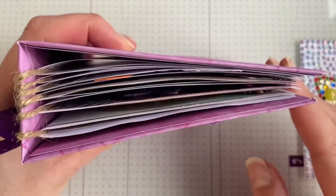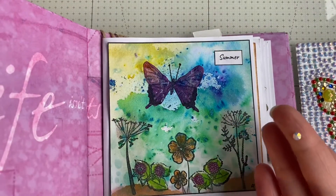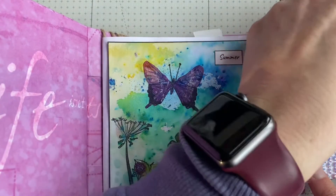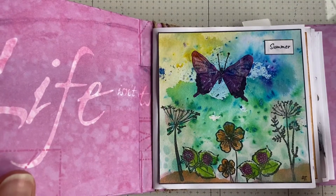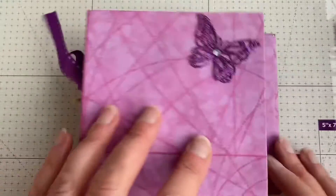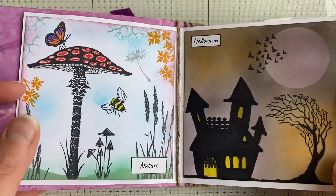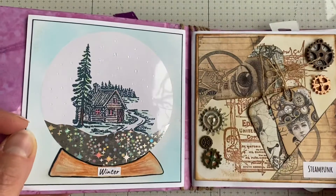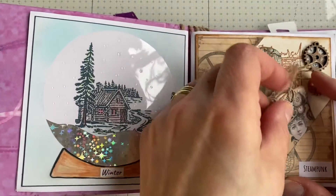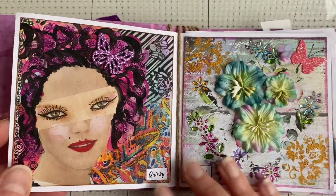My book isn't as full as everybody else's — mine has been quite flat, not a lot of dimension. I thought I'd have a little quick flick through. I will continue with this book because I have got pages spare and I can add more to it. So that was the first one — my summer page — then nature, then Halloween, my snow globe for winter, and the steampunk one. I really enjoyed doing that one.